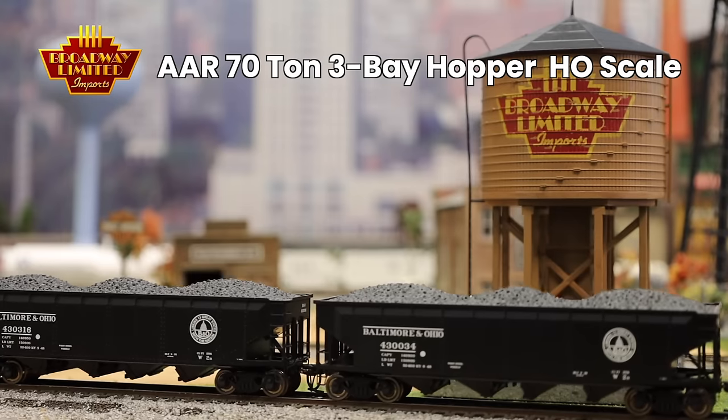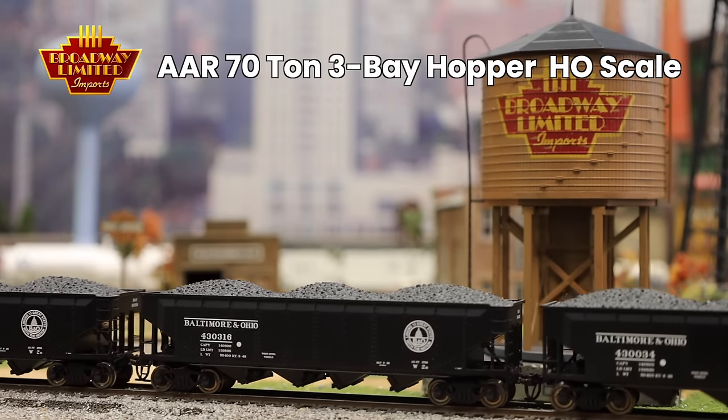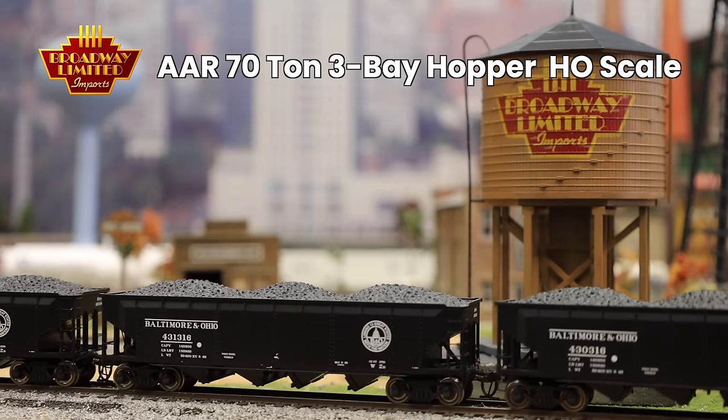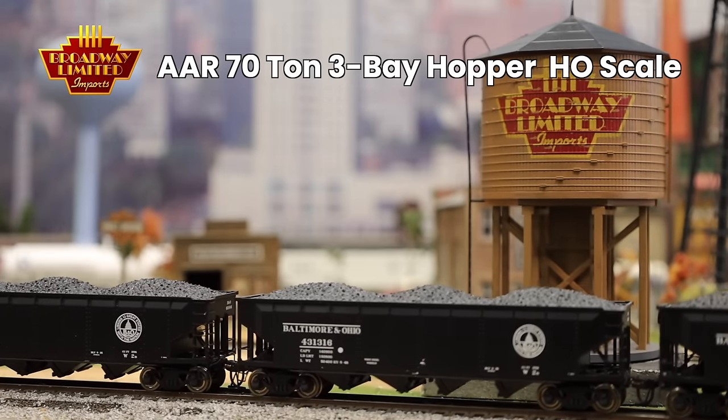Here's Curtis with some rolling stock. Welcome back to another video on the Broadway Limited YouTube channel. We've got a lot of great rolling stock in HO and N-scale to show off today. The first one is the AAR 70-ton 3-bay hopper in HO-scale. These hoppers have new road names and new paint schemes for your layout, fitting a wide range of eras from the late 40s all the way up to the early 80s.